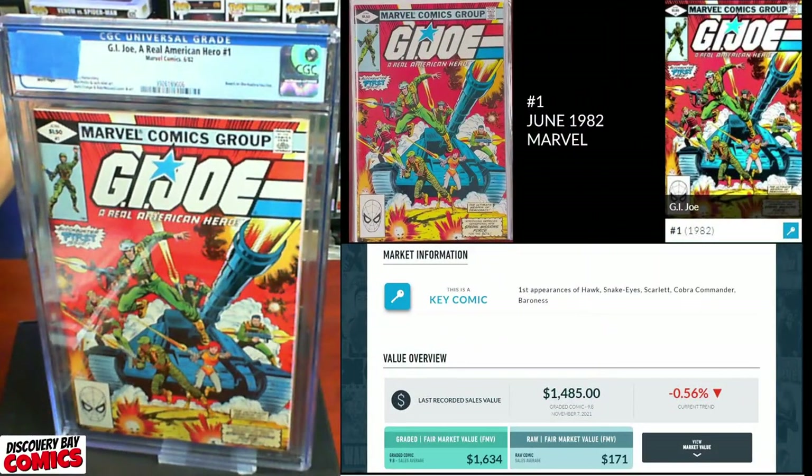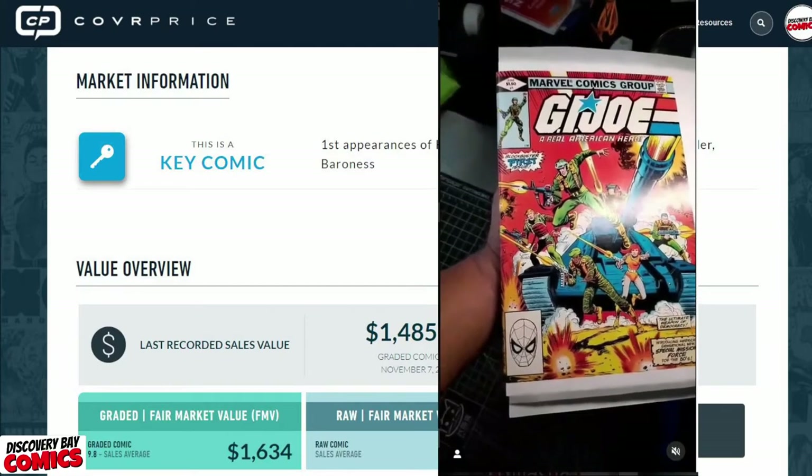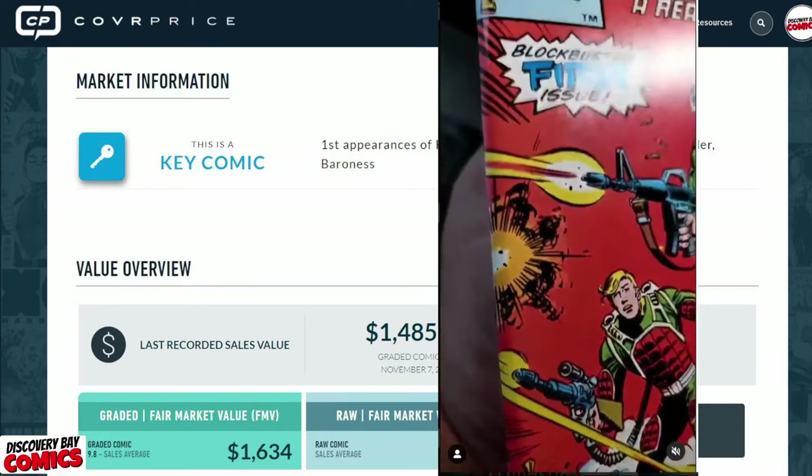Next up, we've got G.I. Joe: A Real American Hero issue number one, originally published in June of 1982 from Marvel Comics. This is a key comic with the first appearance of Hawk, Snake Eyes, Scarlet, Cobra Commander, and Baroness. This is also a book that we got the press on — thank you to Gamma Ray for posting these on Instagram.